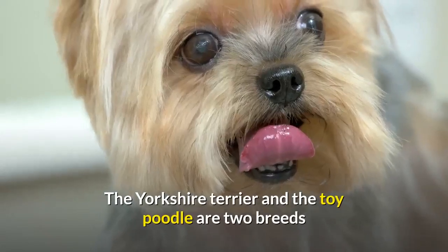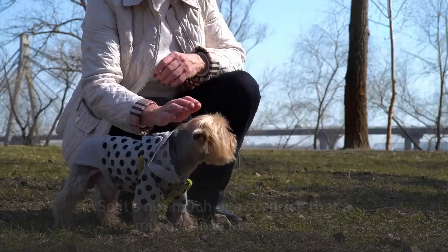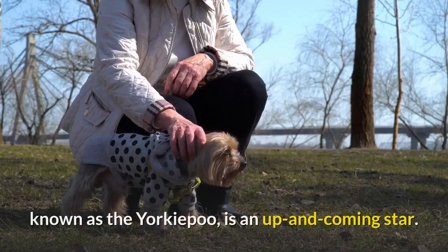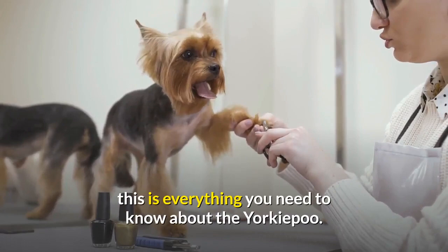The Yorkshire Terrier and the Toy Poodle are two breeds well-known by dog enthusiasts all over the world. So it's not much of a surprise that a mix of those two breeds, known as the Yorkipoo, is an up-and-coming star. Whether you're looking to add a Yorkipoo to your family, or are just interested in learning more about this new breed, this is everything you need to know about the Yorkipoo.